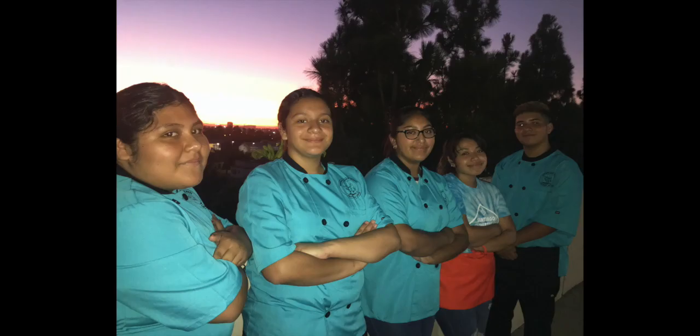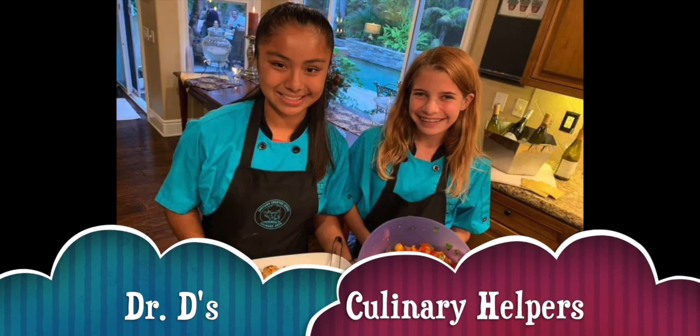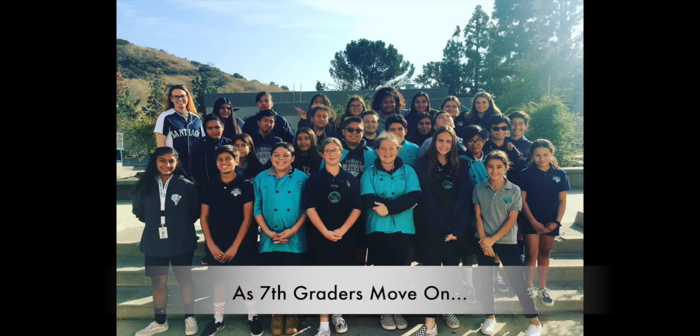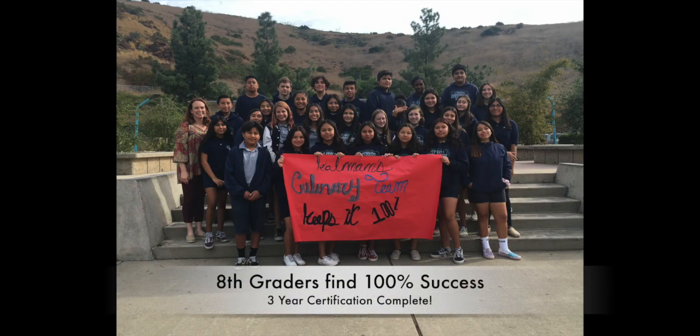They are really looking forward to next year. Dr. D even got his hands on some of our culinary experts for a meal supporting local charities. As our 7th graders move on in their Wheel of Electives, our 8th graders work to gain a 100% success rate for their food handler certification.